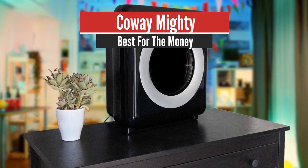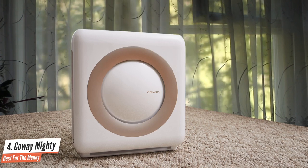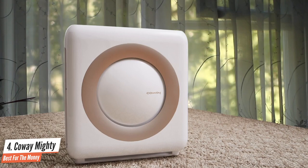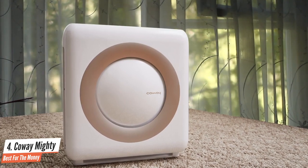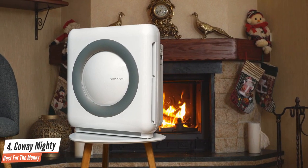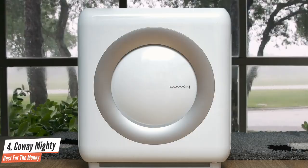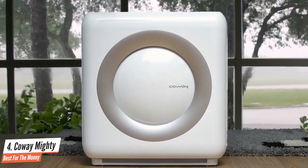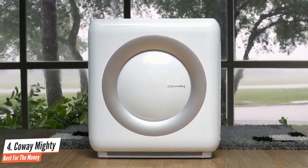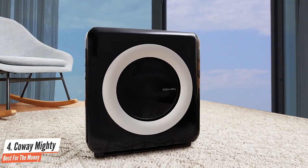Number 4: Coway Mighty – Best for the Money. The Coway AP1512HH air purifier is equipped with a four-stage filtration system — pre-filter, odor filter, true HEPA filter, and vital ionizer — as well as an air quality indicator, a feature typically only found on upper-mid-grade and high-end models. With the Coway AP1512HH Mighty air purifier, you can rest assured that you and your family are breathing in fresh, pure air. The AP1512HH is able to remove 99.97% of all airborne pollutants.